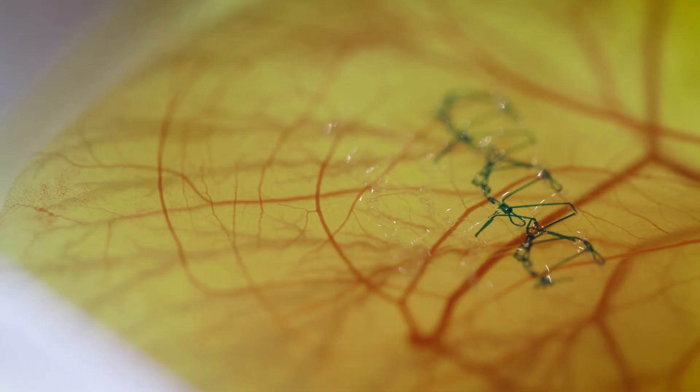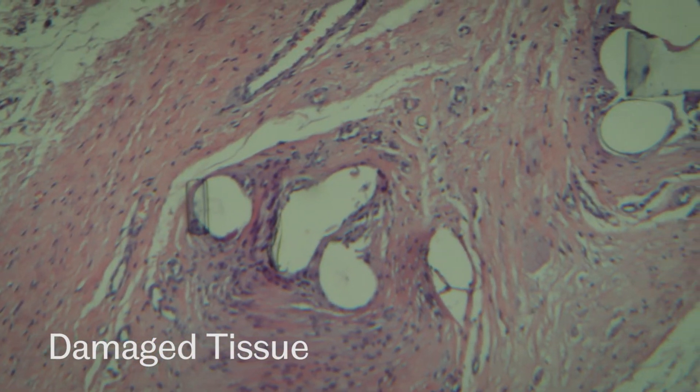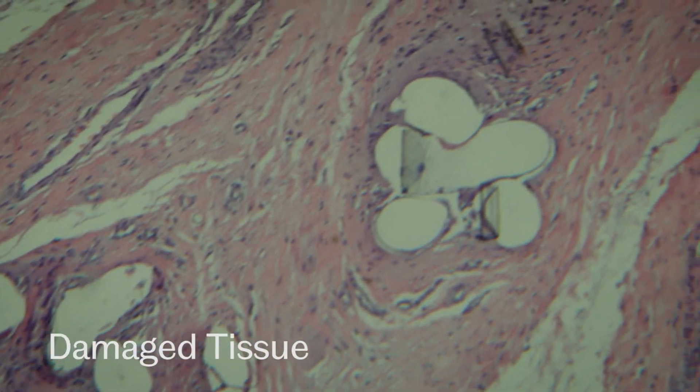Currently surgeons help women with stress incontinence and pelvic organ prolapse using a number of materials. They have over the years used the patient's own connective tissue, but that's not always available and it's a long operation. More recently they've used the same sort of material used in hernia repair — a very strong polypropylene mesh. It's strong, but actually a bit too strong and not very flexible.